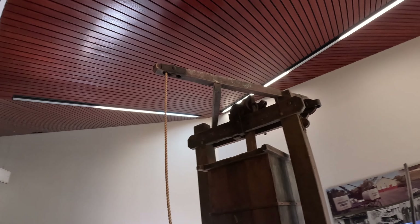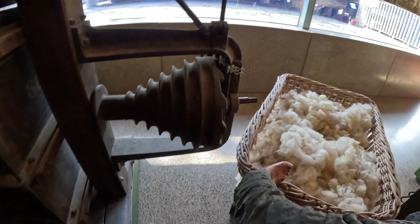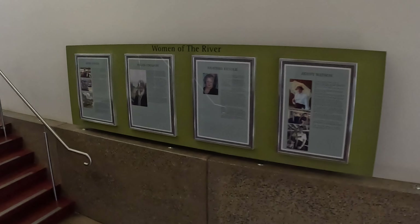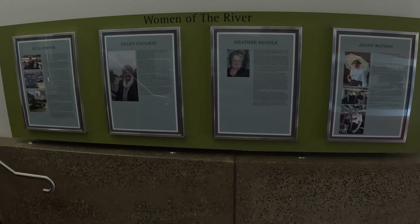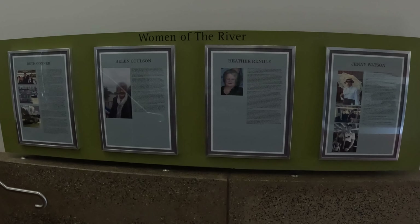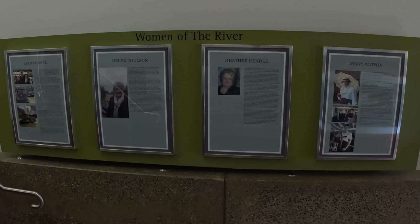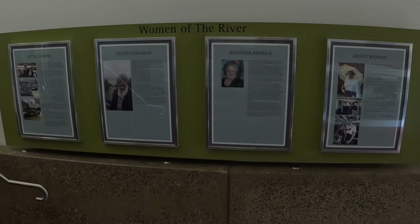I don't know if you guys have seen this before but I'm showing you anyway, hopefully you like it. This is a wool press from 1880. Look at this blacksmith and see what he's got - some wool, beautiful. And over here - 'Women of the River': Rindle, Beth Connor, Helen Colson and Jenny Watson. They obviously did some work here and revived the place. They're not from the old times, they look more recent.